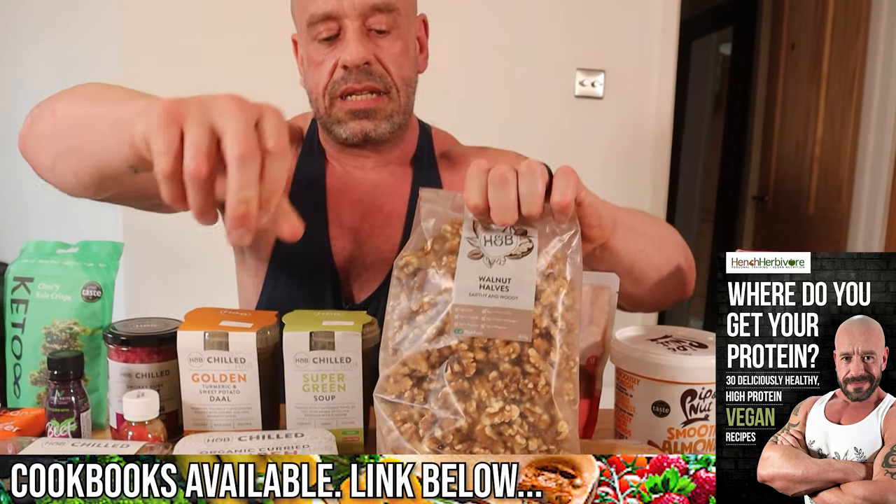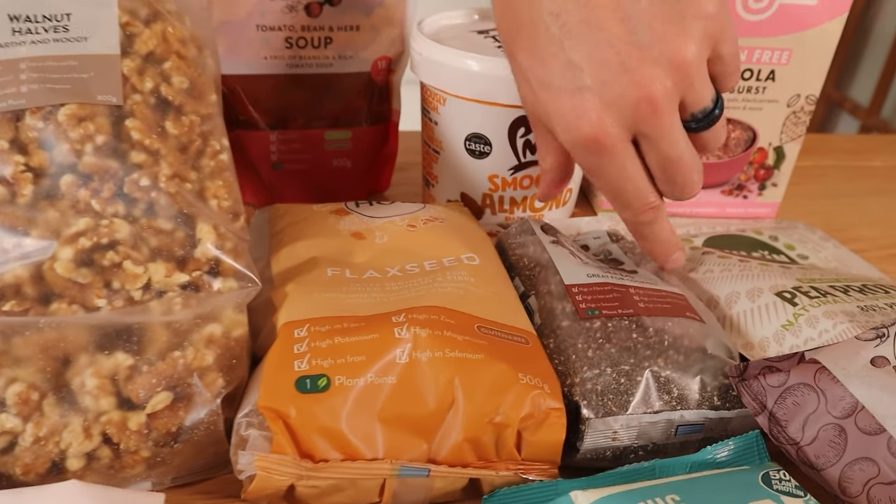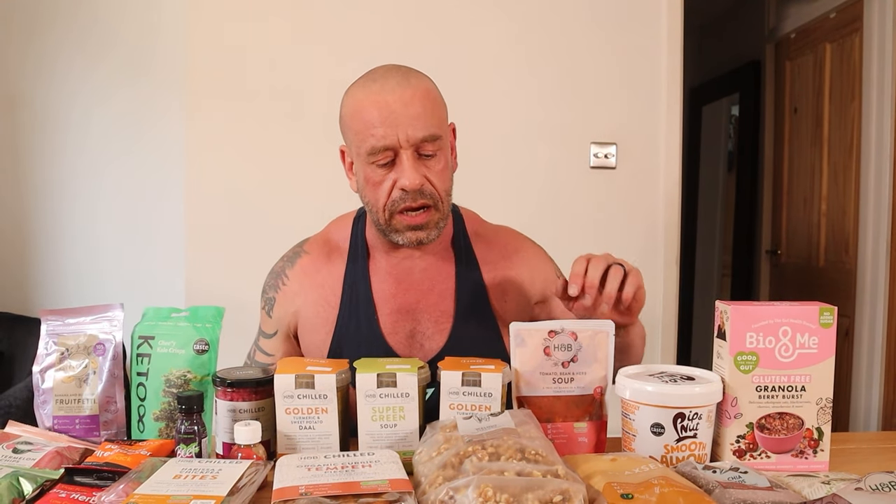Nuts and seeds — we eat a lot of flax seeds and chia seeds for the omega-3, so they're mainstays. Walnuts, when I eat nuts, I mix them up, but more often than not I'll add in some walnuts because they actually have a decent amount of omega-3 — it's more 6 than 3 unlike the other two, but very nutritious and nutrient-dense. And other than omega-3, we do need omega-6 as well.